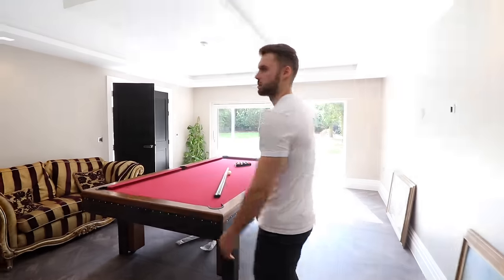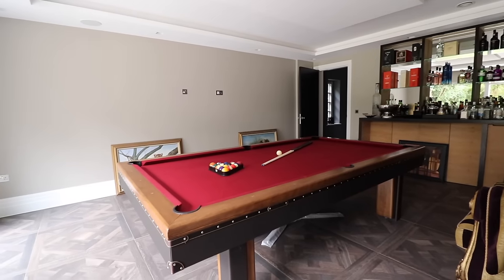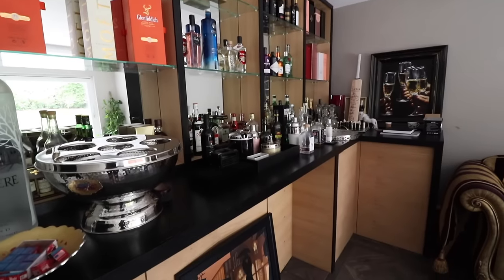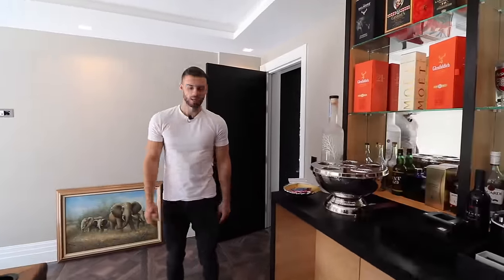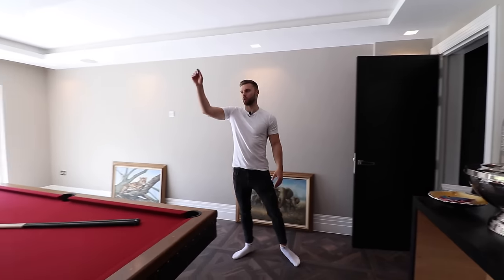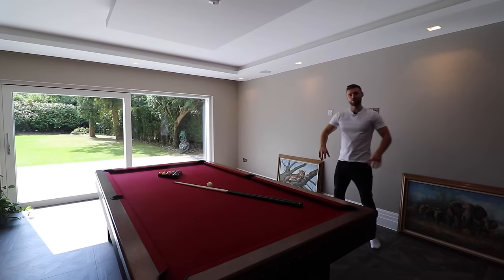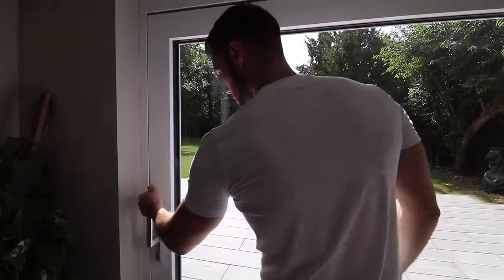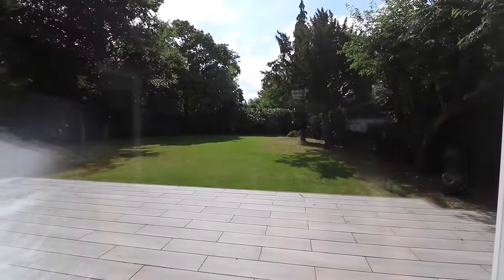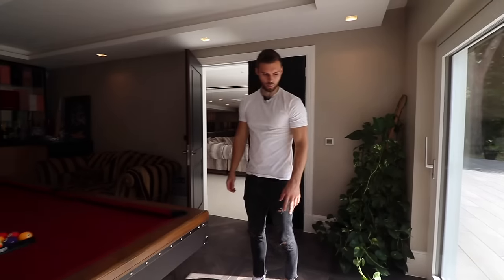This is the bar slash games room — you've got a huge snooker table here and then a bar area across this side with a variety of different drinks. It flows really well because you've got the open plan living space through there, double doors into this games room, and then straight into the cinema — like a play area on this side of the house. There are also huge sliding doors out to the garden, with a nice patio area and grass.